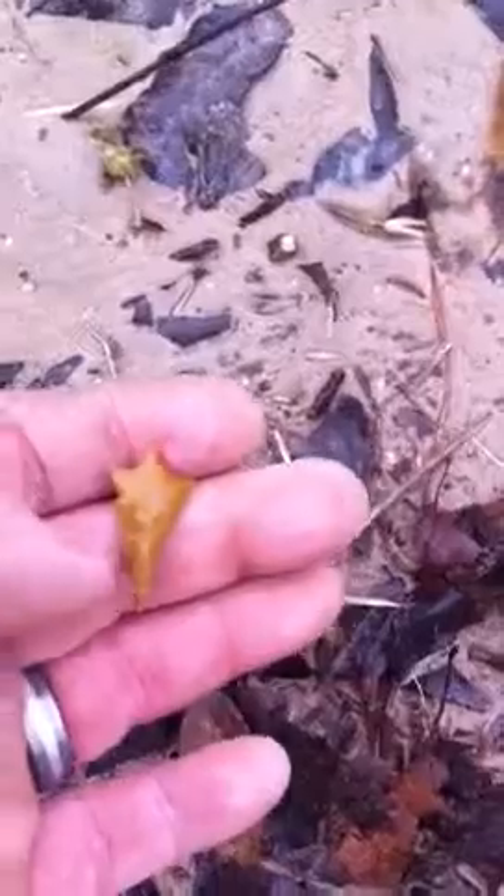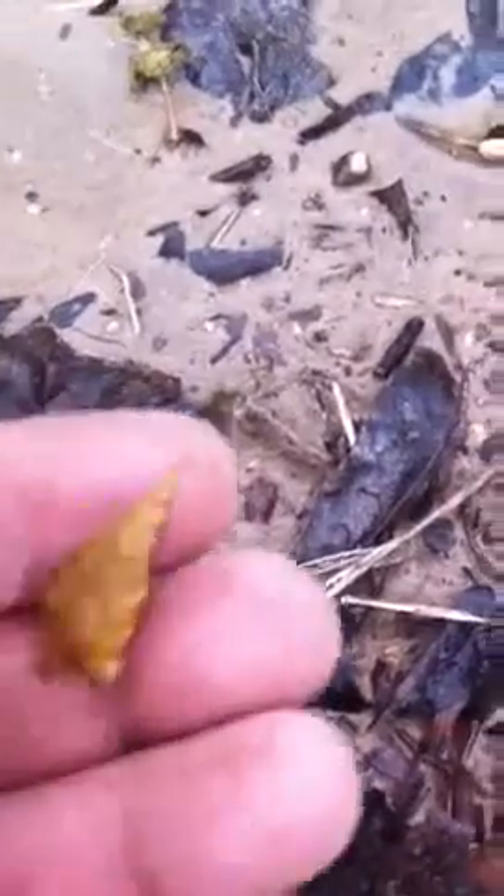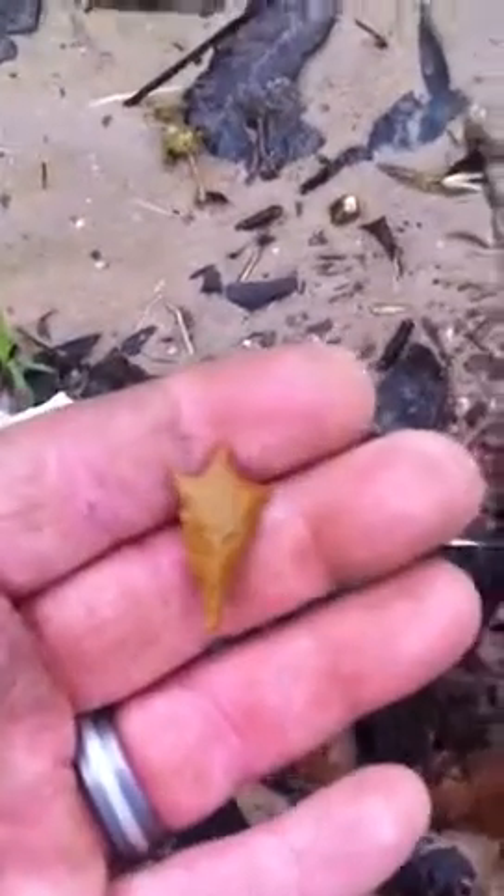Alright guys, today is February 18th. I just picked up this little beautiful bird point right here. You can see right where the shape of it came from right there. I was too excited when I seen it. I picked it up laying right on top of the ground. It is so perfect. That needle tip on there — it is beautiful, I tell you. I am so excited about finding this.